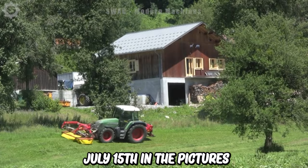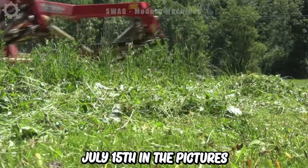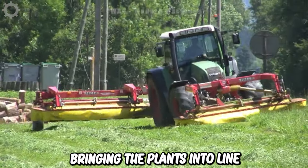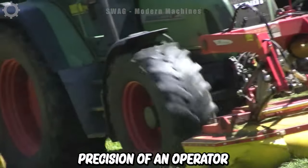On July 15th, in the picturesque Haute-Savoie region, the Fendt Favorite 712 Vario lawn cleaner is bringing the plants into line with the precision of an experienced operator.